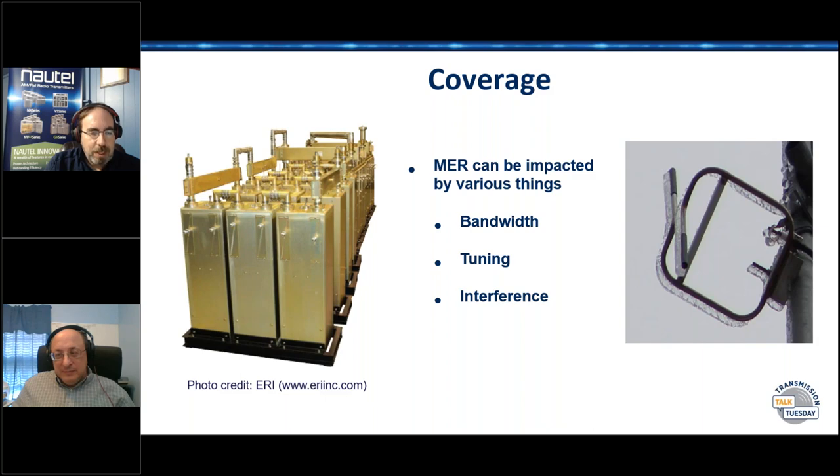Coverage-wise, they're running at -14 dB injection and it does very well — covers where they expect it to cover. The station is located on Lookout Mountain just outside of Denver, so terrain is not flat to the west, though toward the east it looks considerably flatter.